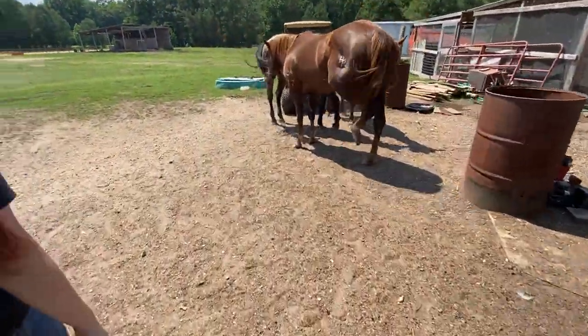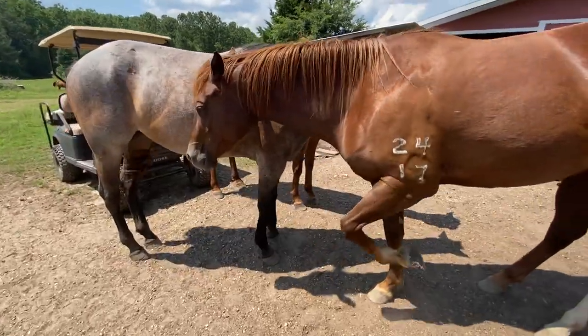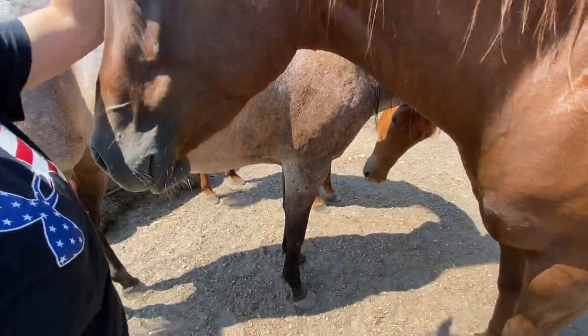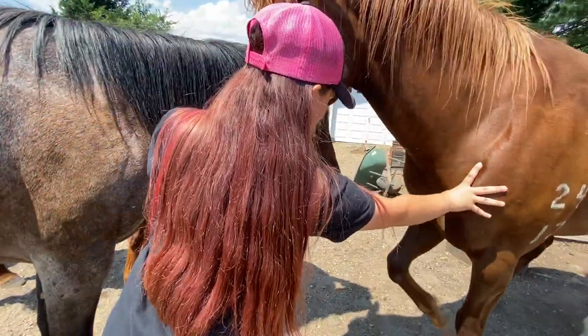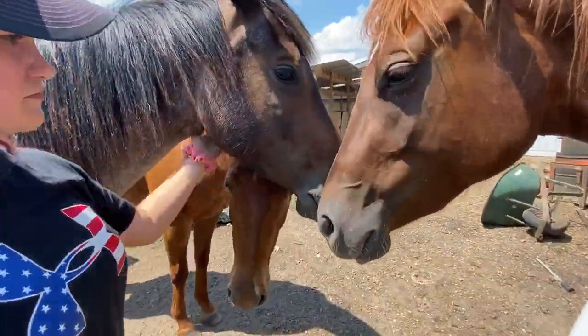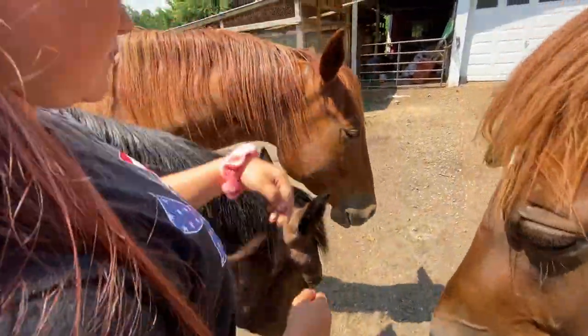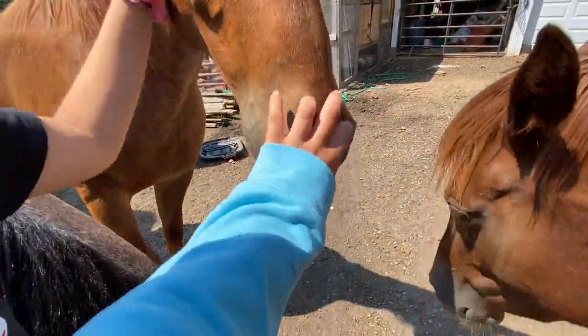Then we come over here and we have the three mares. This is Maggie — Maggie is a three-year-old quarter horse. We have Blue, also a three-year-old quarter horse. Then we have Delta — Delta's my favorite, a three-year-old quarter horse. She's young.